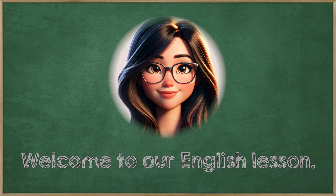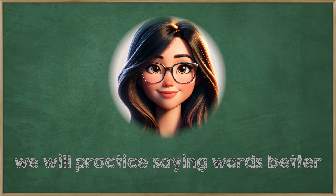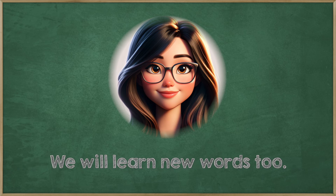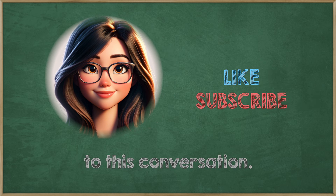Hello, everyone. Welcome to our English lesson. Today, we will practice saying words better and understanding more. We will learn new words, too. Please listen carefully to this conversation.